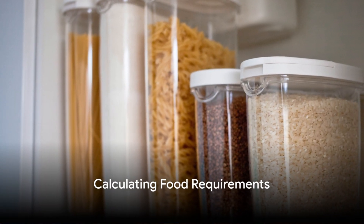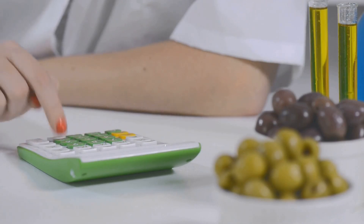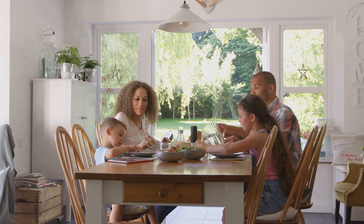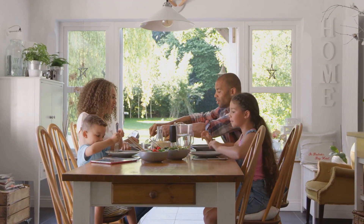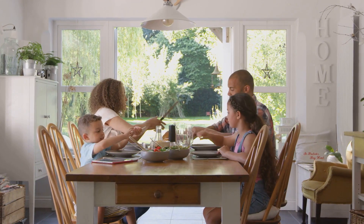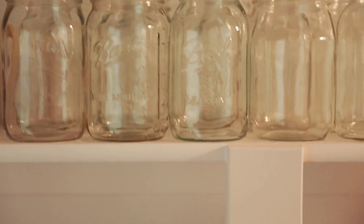Now you might ask, how much food should you store? That's where calculating your food requirements comes in. Estimate the daily calorie intake for each family member, taking into account factors like age, gender, and activity level. Multiply this by the number of days you plan to bug in, and you've got your total calorie requirement.